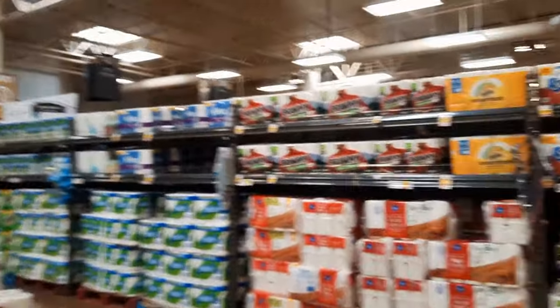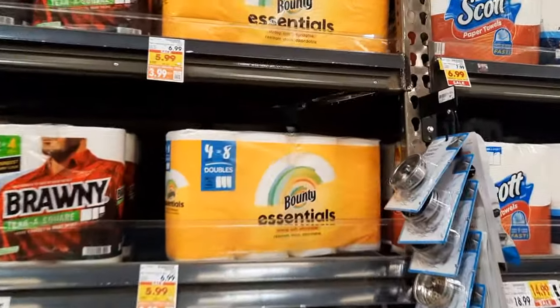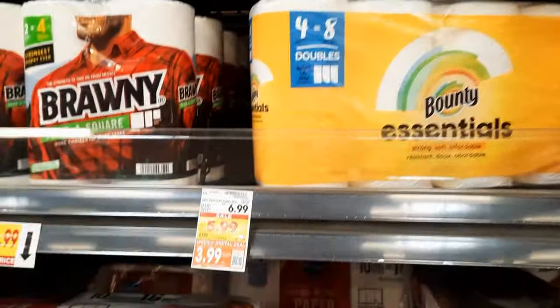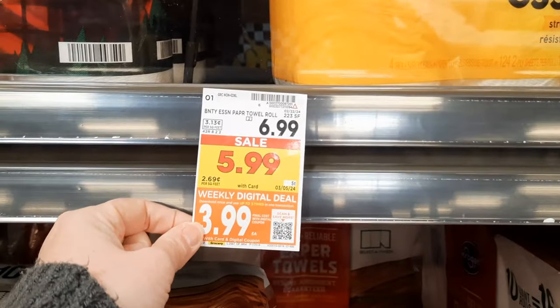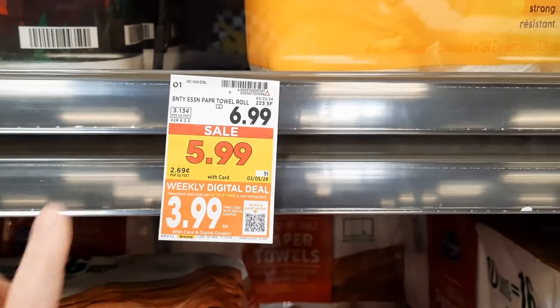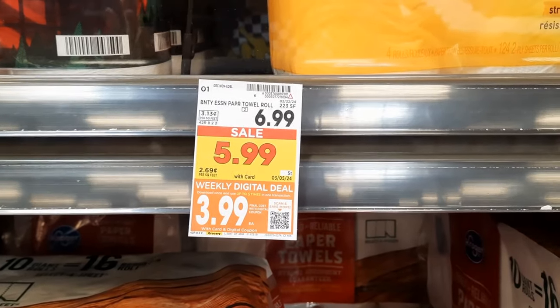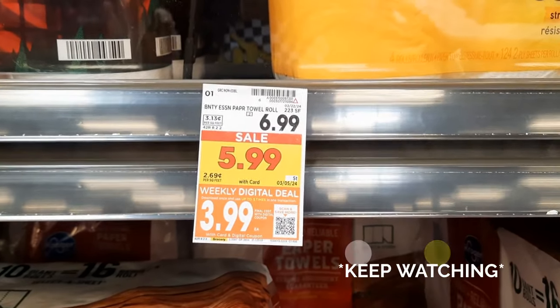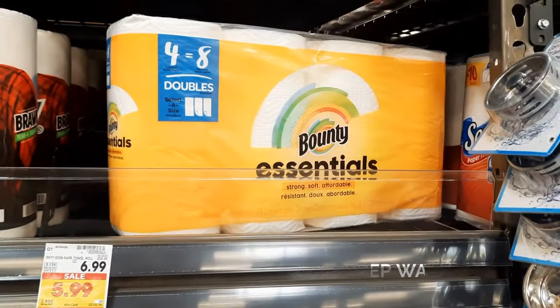It's taken me a while to find it, but there it is — the Bounty Essentials. This is one of our glitching deals this week. They're regularly priced $6.99, on sale for $5.99, and $3.99 with the weekly digital. There is a $2 off one digital that's a manufacturer coupon and a $1 off one digital. Apparently both are glitching and working, making this just $0.99. We're going to grab one and see if it works.